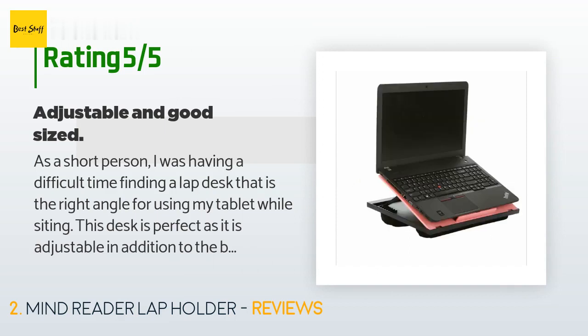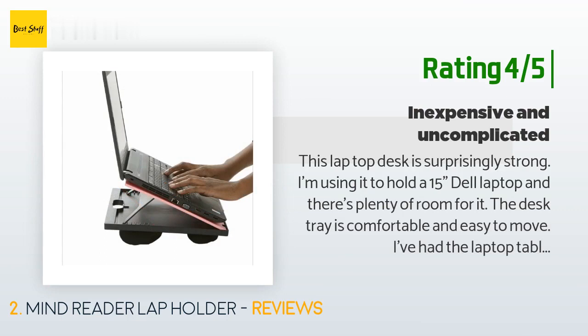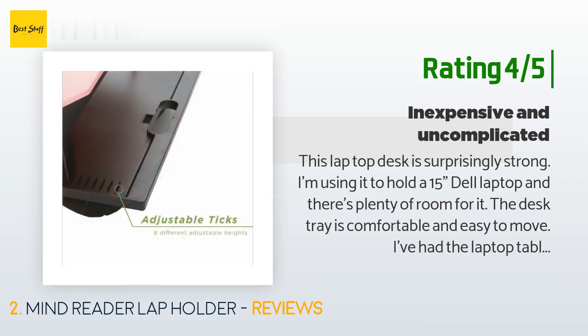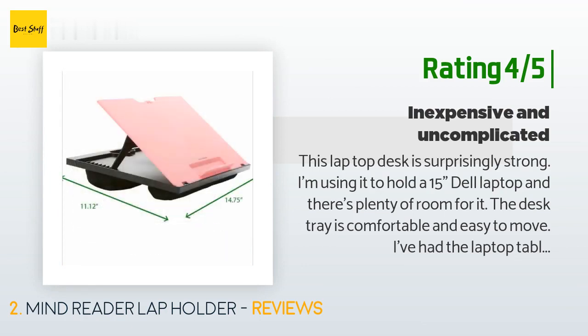The same customer noted: 'My only complaint is that when carrying it by the handle, the tab at the bottom for keeping the laptop from sliding opens up and could catch on something.' Another happy customer said: 'This laptop desk is surprisingly strong. I'm using it to hold a 15-inch Dell laptop and there's plenty of room. The desk tray is comfortable and easy to move. My only issue is that the adjustable back part does not lock — it didn't fall easily but it did fall on my thumbs with the computer on top.'